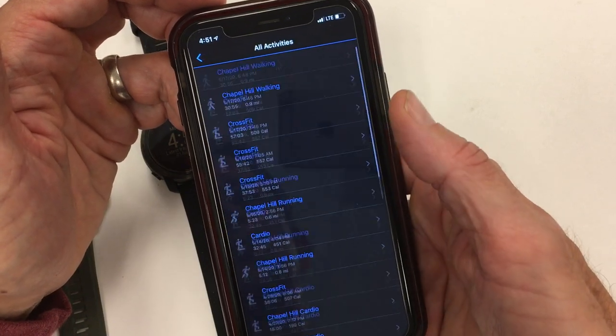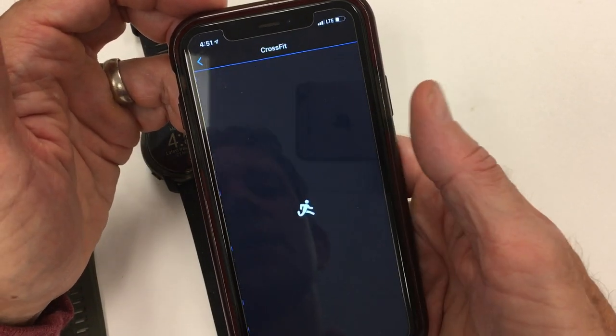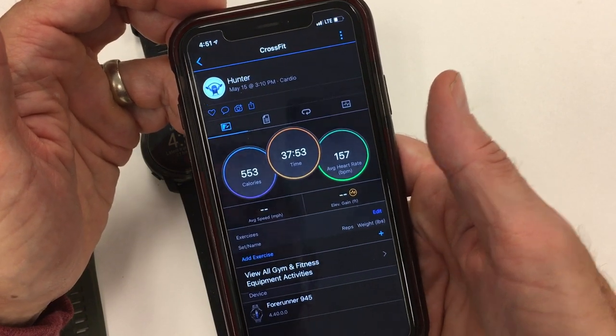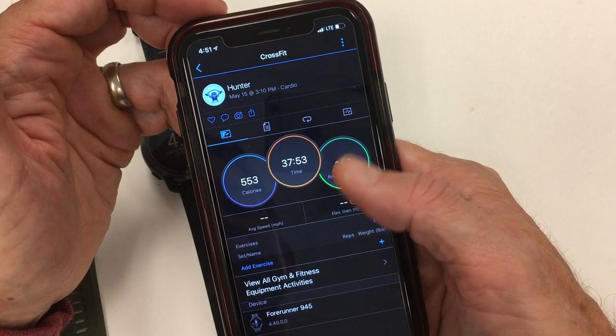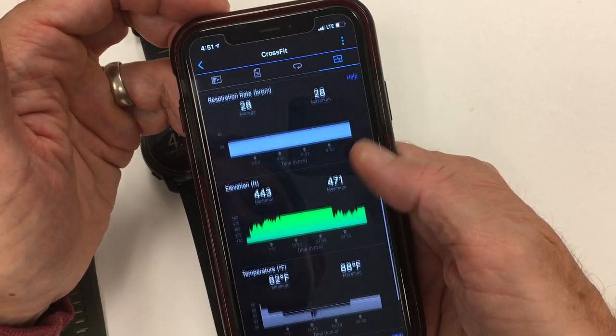In Activities, I go into the summary of all activities and take a more true CrossFit workout — just a 37-minute, 10-round workout. When you get to an activity on the Garmin system, you get a summary of the stats on the first page. I'm not sure why they don't put it all on one page, but then you get the detailed stats on a different page.